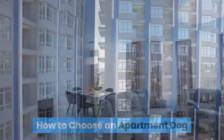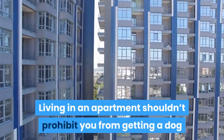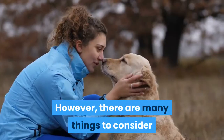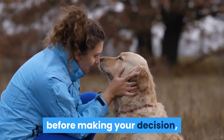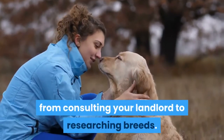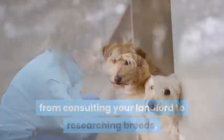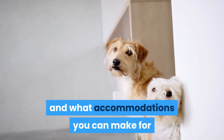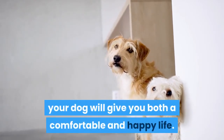How to Choose an Apartment Dog. Living in an apartment shouldn't prohibit you from getting a dog and enjoying your life together. However, there are many things to consider before making your decision, from consulting your landlord to researching breeds. Taking the time to think about your current lifestyle and what accommodations you can make for your dog will give you both a comfortable and happy life.